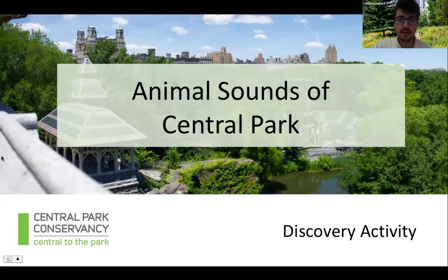Hi, welcome to Central Park. My name is Ian and I work for the Central Park Conservancy. What we do is keep the park clean and green throughout the year. I know many of you can't make it to Central Park right now, so what we're going to do is bring the park to you through a series of discovery activities. In each of these activities we're going to ask ourselves a question.